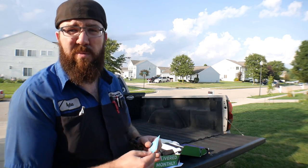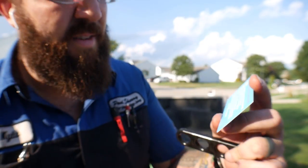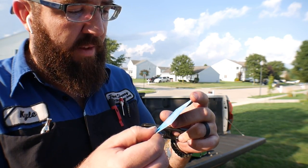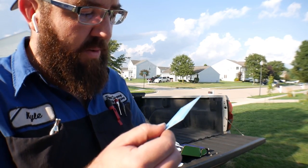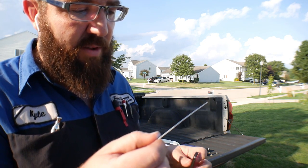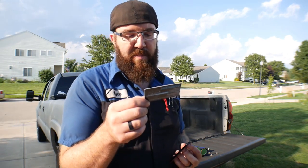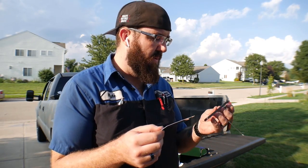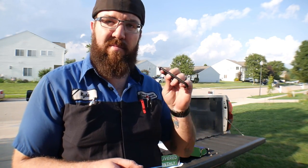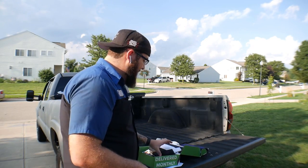Here are the instructions for the jam handle: clean the area where the jam handle is to be applied, remove the backing from the adhesive tape, place the jam handle in the desired location, and press firmly to secure it to the door jamb. Caution: always check for clearance between the door jamb and the jam handle before shutting the door all the way.